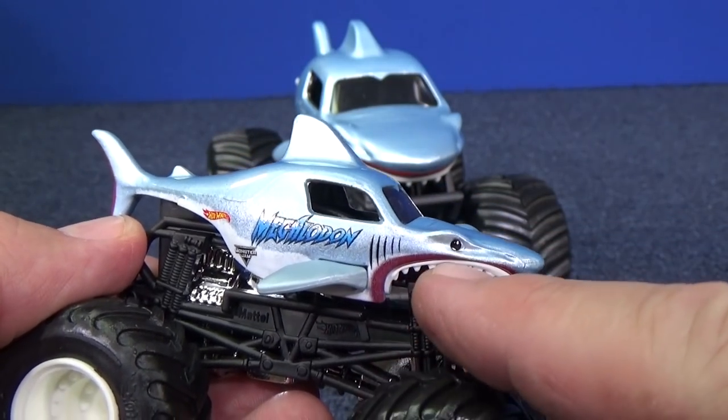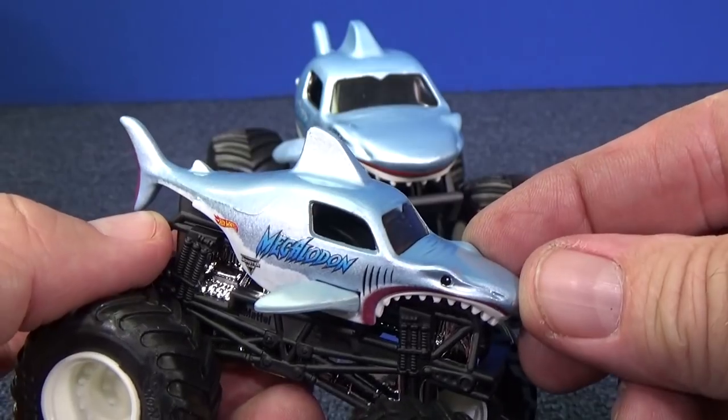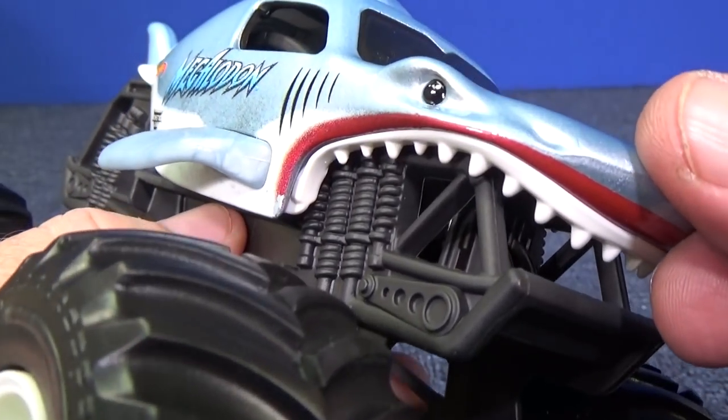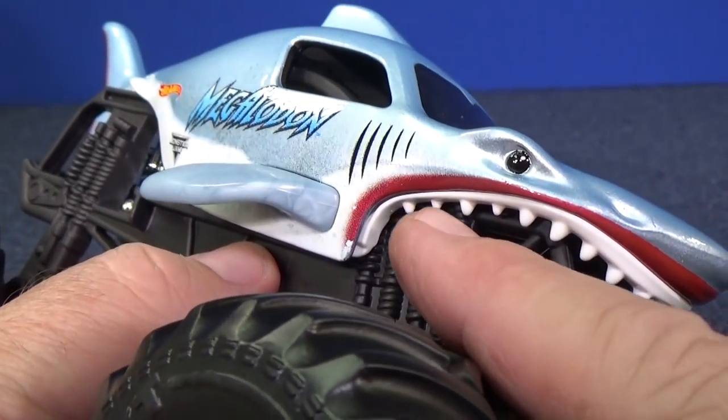By the way, the teeth — it's a separate piece. It's a white plastic piece attached on the inside right there. Same thing on this one. Huge teeth — he's definitely a predator, and that's a white piece as well inside.